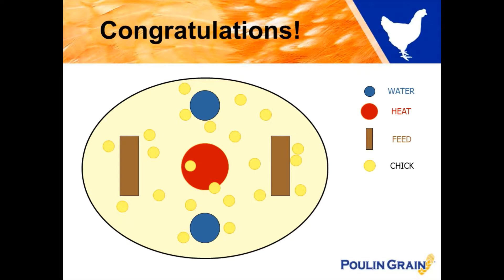And take a look at this — congratulations! If your baby chicks are scattered evenly throughout your brooder space, some around the water, some around the feeder, and even some under the heat source, this is the perfect setup and they are very happy with the temperature of their surroundings.